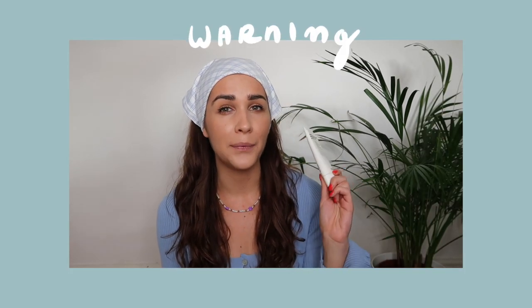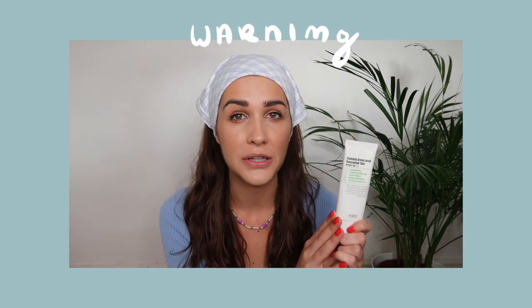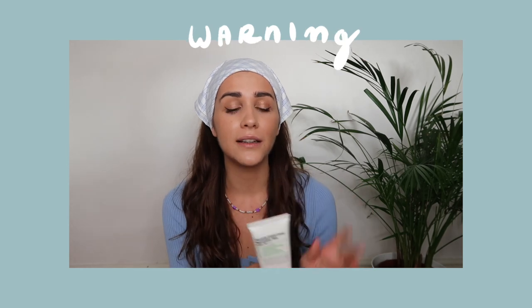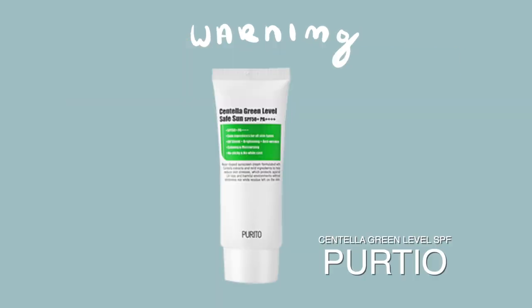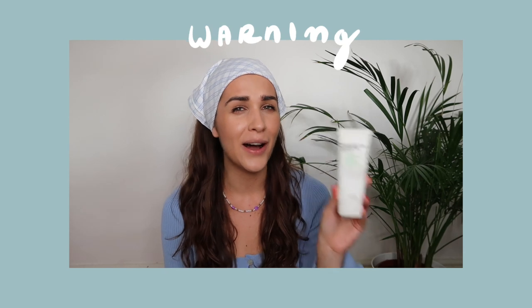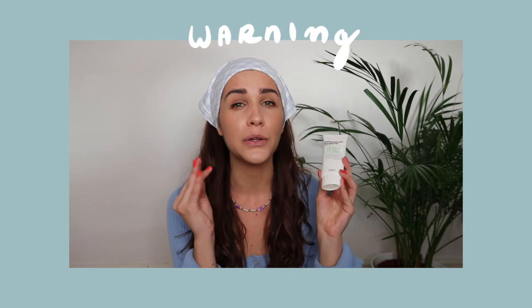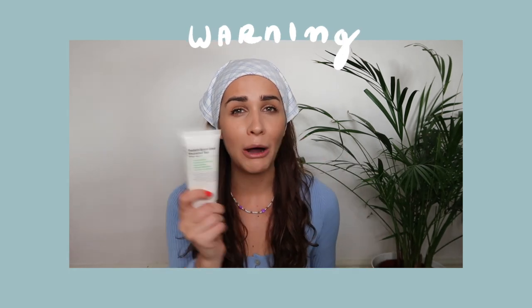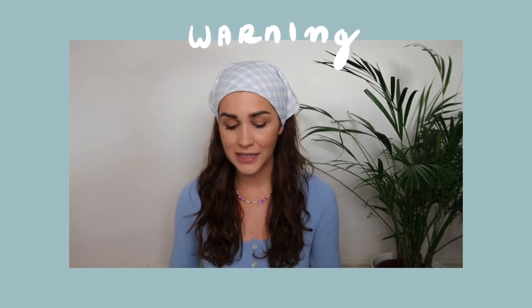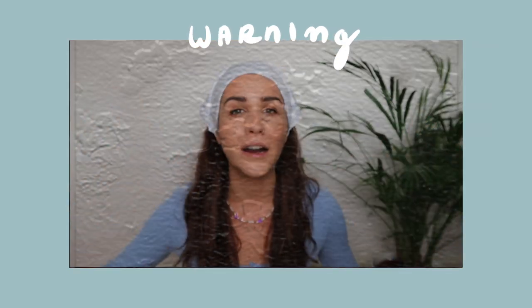The first sunscreen I wanted to mention is the Centella Green Level Unset Sun from Purito. A lot of people have been using this and were really happy with it — myself included. However, there are new studies showing it's not actually effective, so if you have this sunscreen, please do not use it. We don't want sun damage, pre-aging, or scarring.